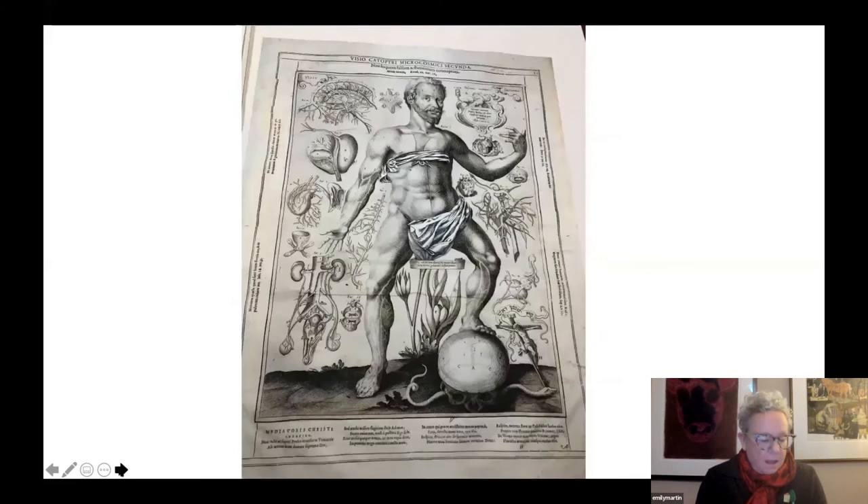This next book is from the 17th century: Catoptricum Microcosmicum, printed in Augsburg in 1619 by Johann Remelin, with illustrations by Lucas Killen. Remelin designed male and female paper figures using a series of overlapping flaps to illustrate the successive layers of the human body. This book was intended more for the curious layperson rather than a medical student or a physician. Remelin's work was a popular science bestseller of its day, and it was reprinted numerous times.